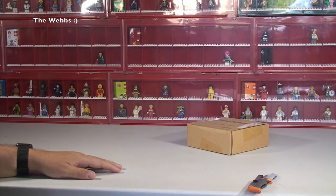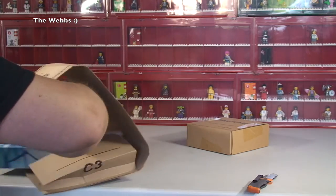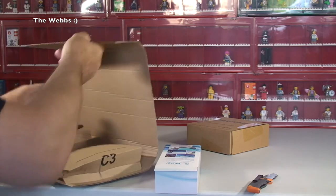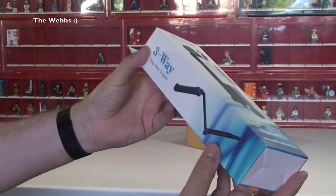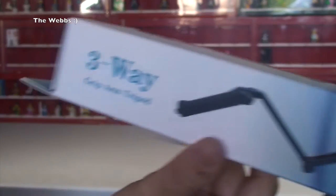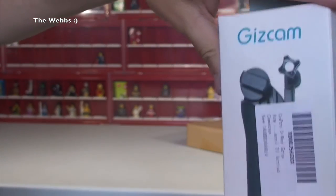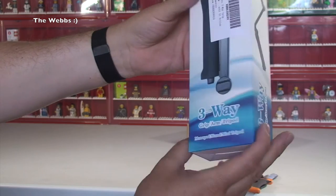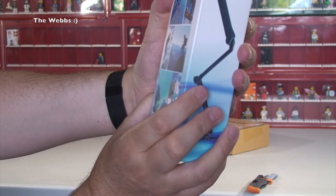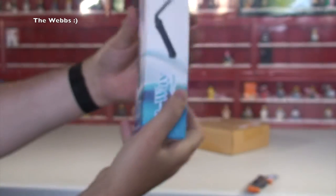That's the first box — let's get the next one opened up. This time we've got a Gizcam, and this is a grip three-way grip arm tripod. It's a vlog stick type of thing really. You can look at the pictures on the back of the packaging, though they probably don't do it justice.